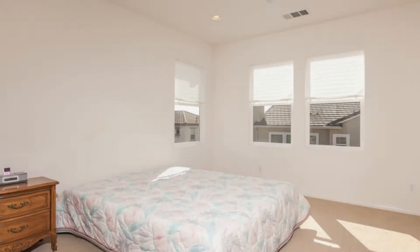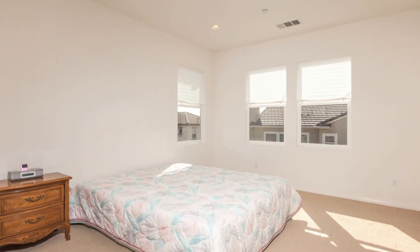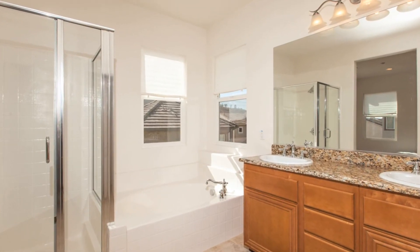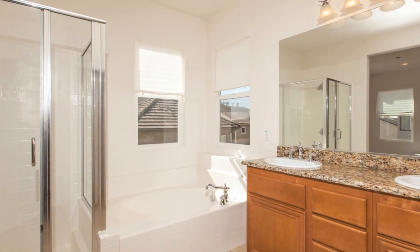The large master suite offers spacious living space with a private bath featuring dual vanities, a huge walk-in closet, separate shower, and an oversized soaking tub.